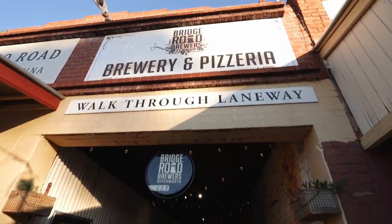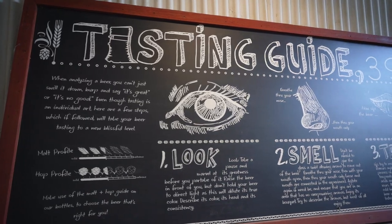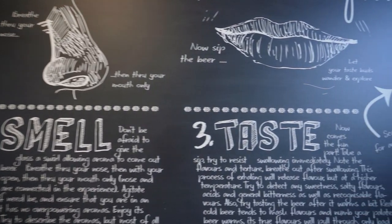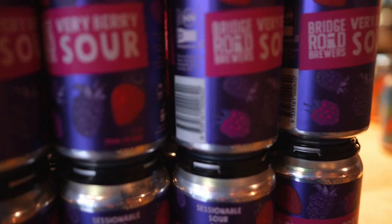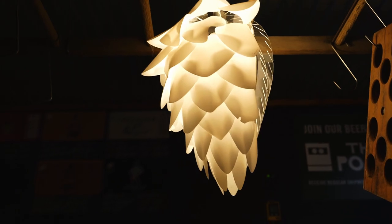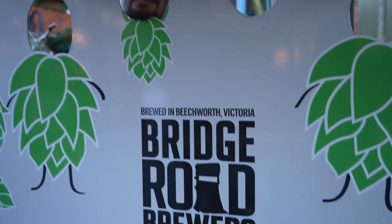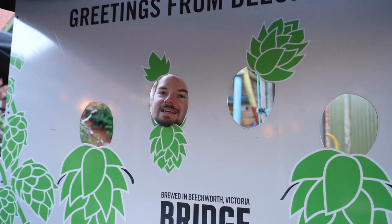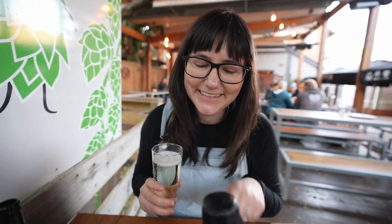I think it's time to pop into Bridge Road Brewery. I've got myself an alpine cider — the pink lady sweet — to have with my dinner. We've ordered some gluten-free pizza, and it's a very interesting flavour. Jesse has a little bit of a tasting panel going.